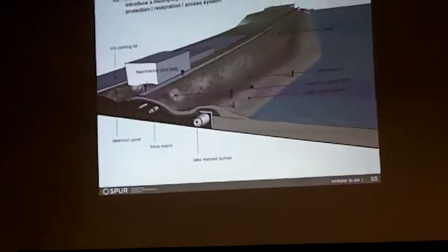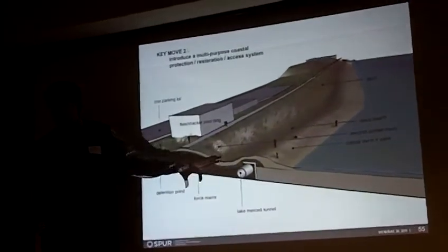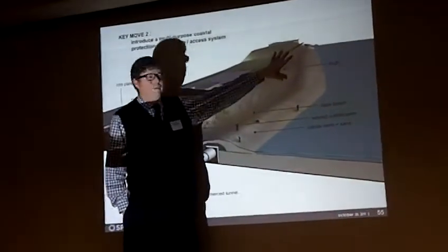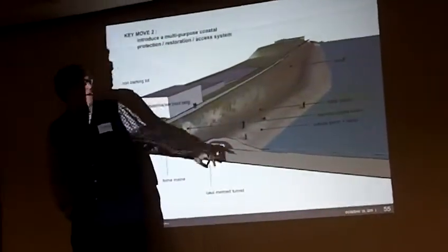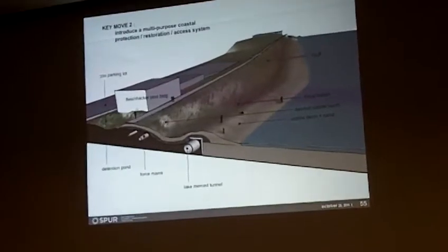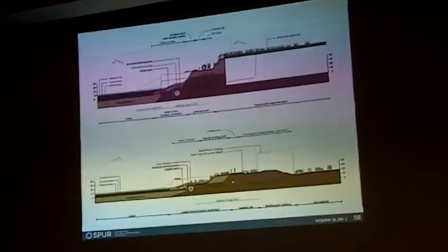That's the basic principle for the area immediately south of Sloat adjacent to the zoo. But it's not one-size-fits-all — conditions change as you move south. You have the actual bluff, no longer filled but the real thing, rising up here. And you have another erosion hot spot adjacent to the treatment plant. There are several other sections that show how the system would take shape as you move south.